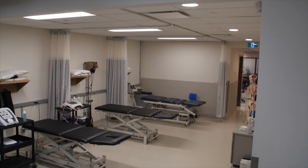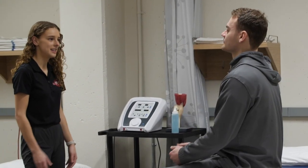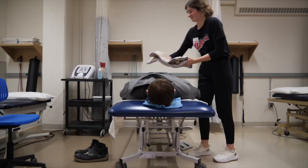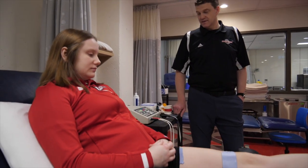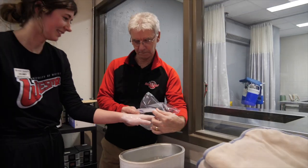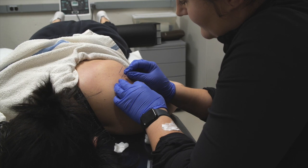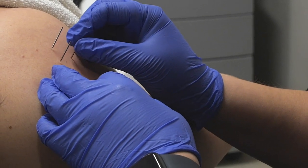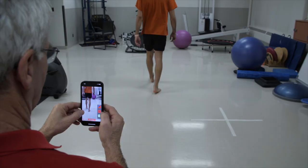Our clinic features an open concept design with eight treatment pods equipped with cutting-edge therapeutic modalities including hot and cold packs, ultrasound, muscle stimulation, tens, laser, wax bath and traction. Our certified athletic therapists offer a wide range of services including acupuncture, soft tissue needling, gait assessment and orthotics.